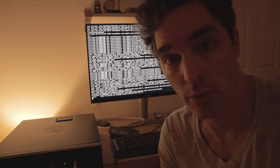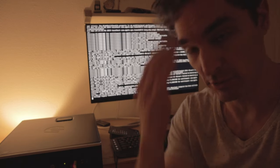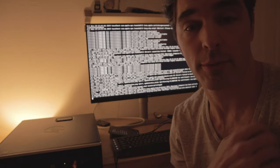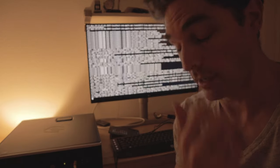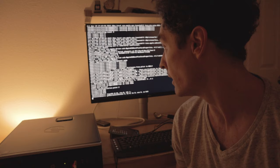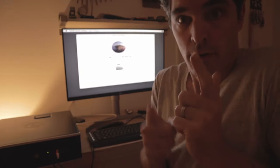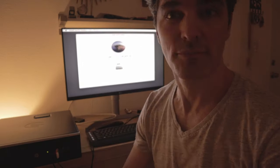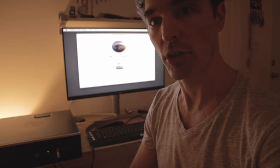So I had the wrong Clover on my USB install, so I totally revamped my flash drive and boom — we are moving. We are cooking with gas.